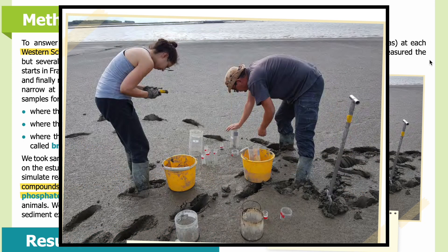Figure 1: Taking sediment samples from the brackish site of the estuary's shore. You can see two researchers standing in the sediment with yellow buckets and a variety of sampling instruments around them.